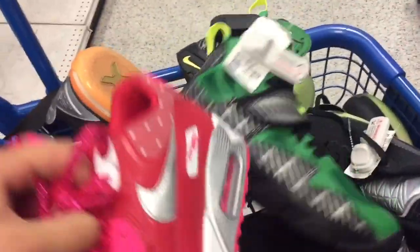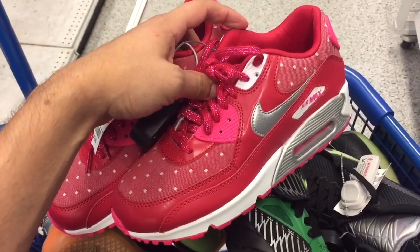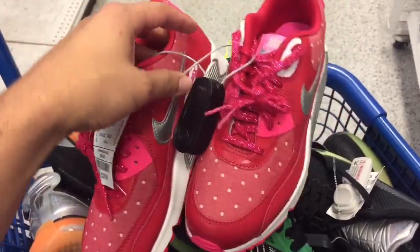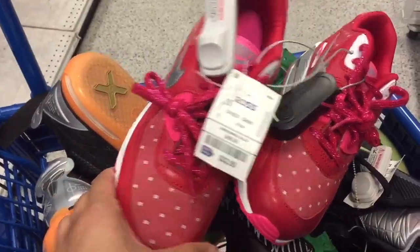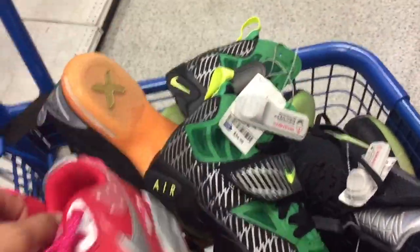Talking about pricing on the Air Max — same thing on eBay. I actually lied: these are going for like $59, and some of them sold for $69. I think it's a pretty good deal. They're just a great-looking shoe. When it comes to the Kobes though, it's a totally different story.